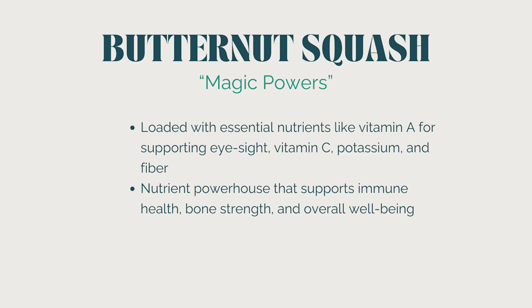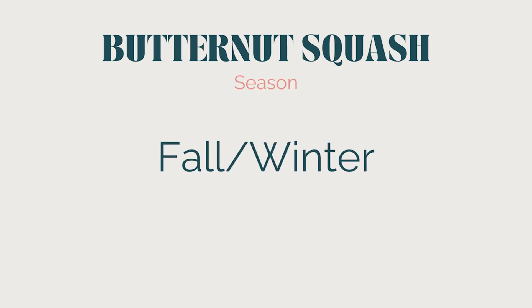What are the magic powers of butternut squash? It's loaded with essential nutrients like vitamin A to support eyesight, vitamin C, potassium, and fiber. These nutrients support overall health, boost immune function, promote healthy digestion, and help maintain a healthy heart. The season is typically fall and winter — harvest begins in late summer and peaks through autumn. At some stores you can get it year-round, but eating seasonally means your food is from a more local source and the nutrient richness is at its highest.